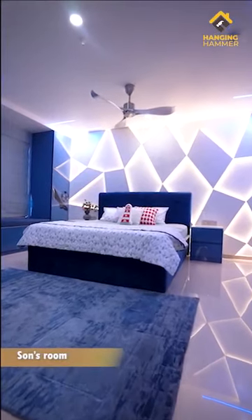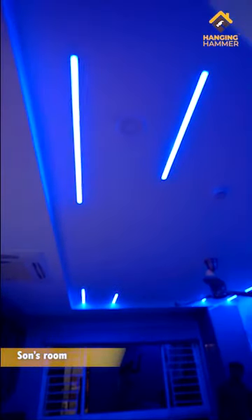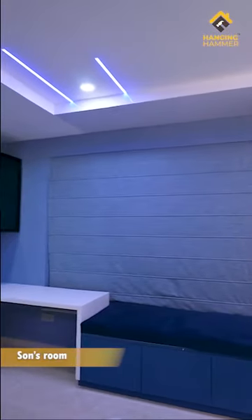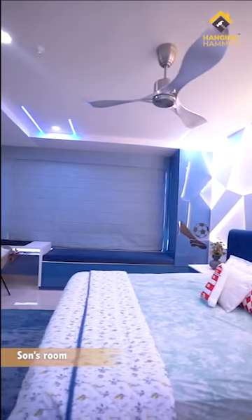Sam's room features geometric wall cladding which is very unique, with an amazing play of lights that he always wanted in his room. The custom bed adds a lot of drama to the room. This room too has RGB lights. The massive desk with overhead storage units and the seating bay are custom built to keep his books and hobby materials.